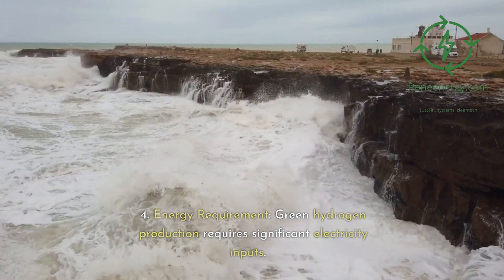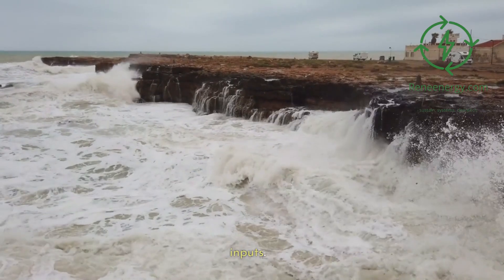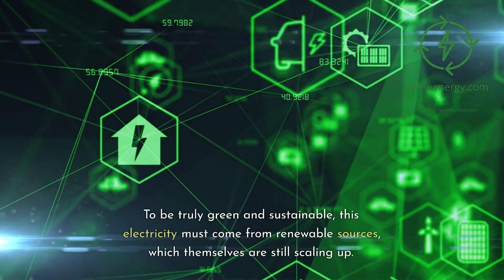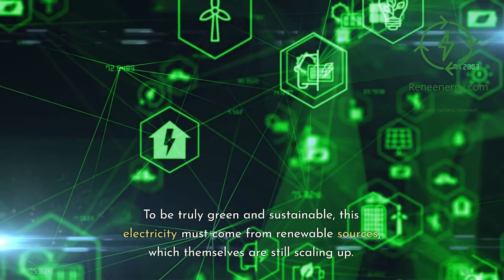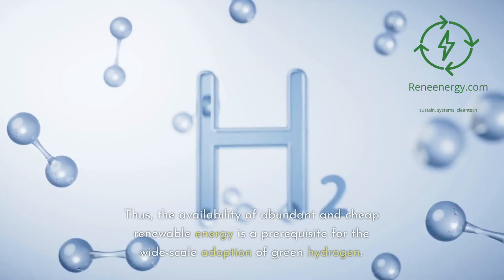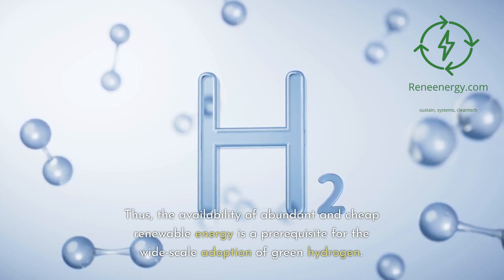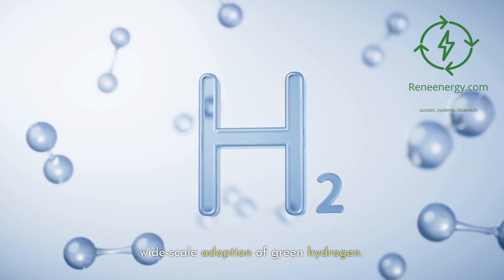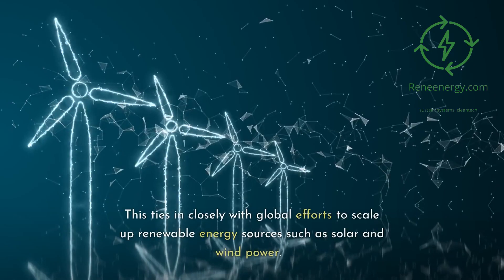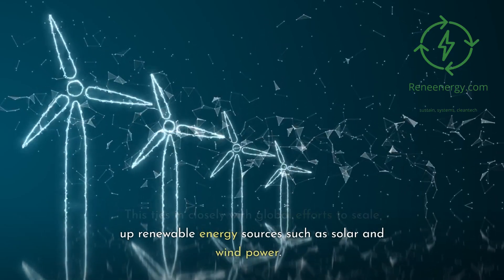4. Energy requirement: green hydrogen production requires significant electricity inputs. To be truly green and sustainable, this electricity must come from renewable sources, which themselves are still scaling up. Thus, the availability of abundant and cheap renewable energy is a prerequisite for the wide-scale adoption of green hydrogen, tying in closely with global efforts to scale up renewable energy sources such as solar and wind power.